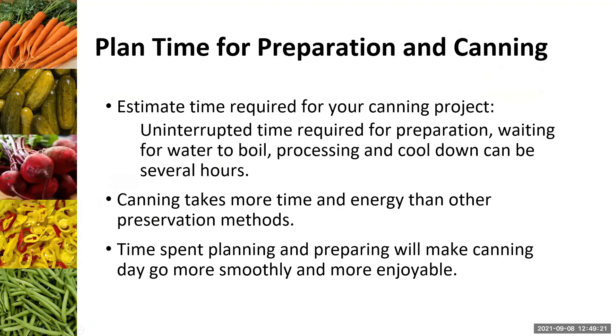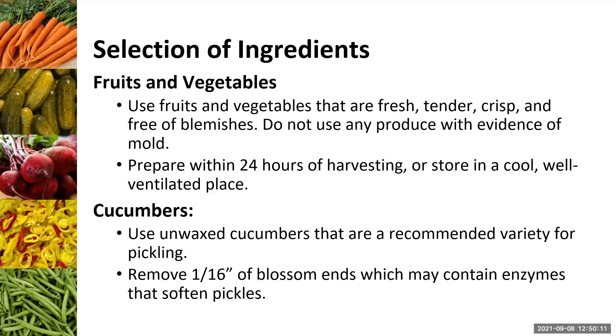What do you need to get set up for canning pickles? You need to plan time in advance — estimate the time required for your canning project. Sometimes canning can take two, three, or four hours depending on the amount of produce and your specific recipe. You need uninterrupted time because you have to heat your water, process things, and let it cool from beginning to end. Get all your ducks in a row at the beginning, plan everything out, do your checklist twice. Enlisting help from your family is also a really good idea.